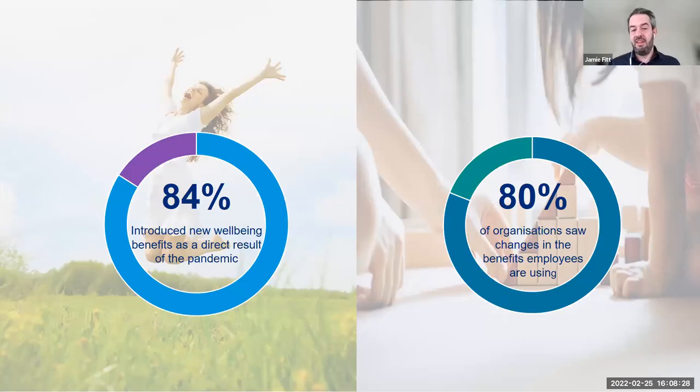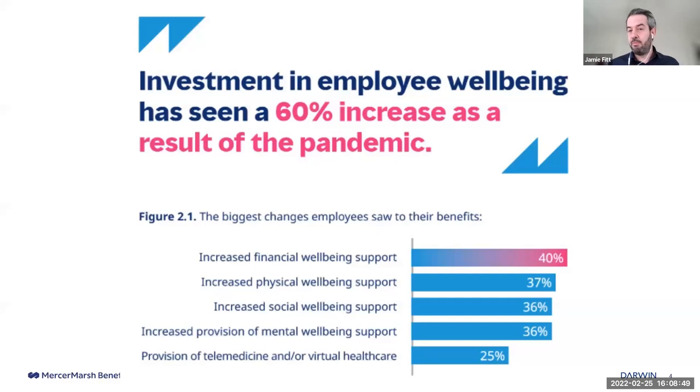84% of survey respondents introduced new wellbeing benefits as a direct result of the pandemic. 80% of organisations saw changes in benefits employees are using — and they were able to see those changes because they had a system in place that gave them analytical insights and allowed them to pivot. Investment in employee wellbeing increased 60% as a result of the pandemic, with increased financial wellbeing support being the biggest wellbeing benefit introduced.